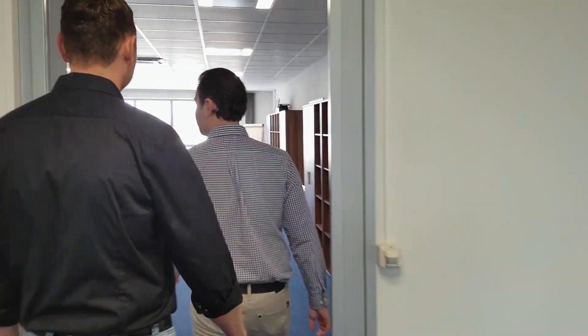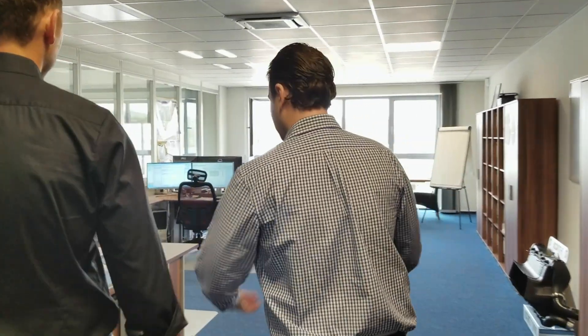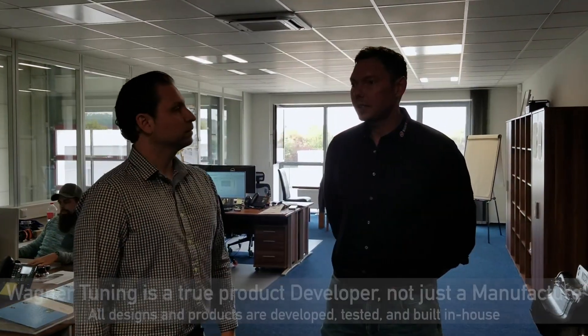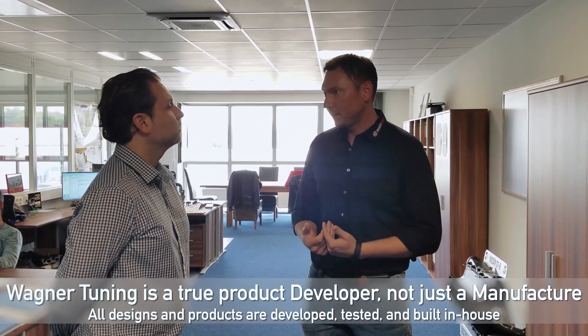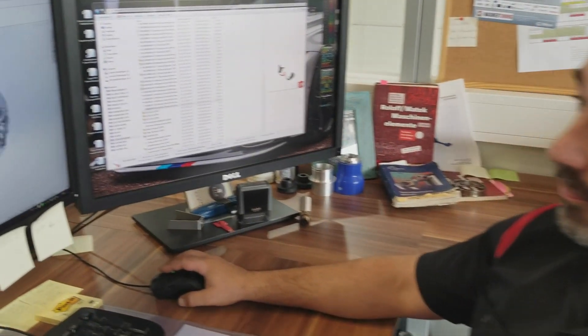In this area, we've got the research and development. It's something huge for us. I talk all the time to my clients, customers and dealers, because the huge difference between us and other manufacturers is that we are a developer. We are developing, testing, prototyping everything in-house here, and that makes a huge difference.